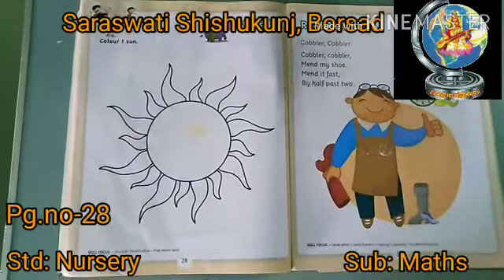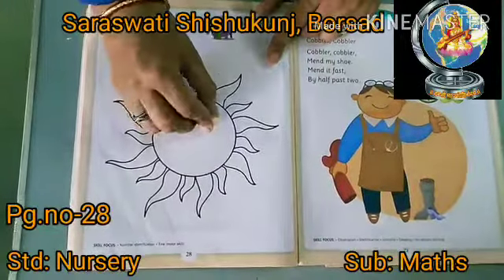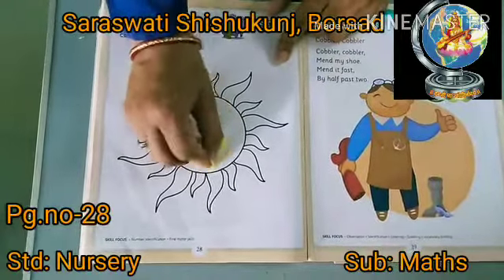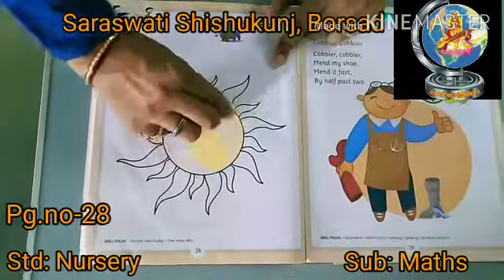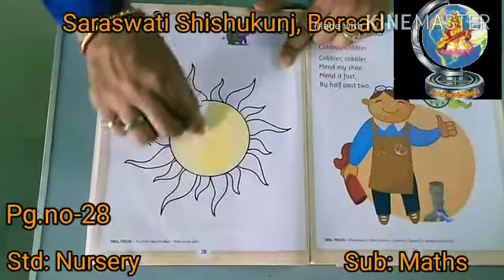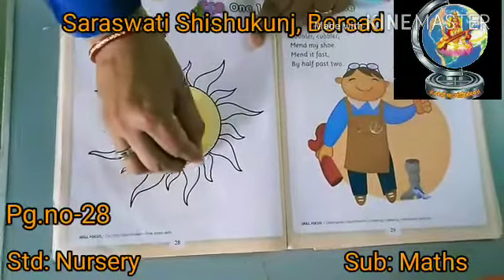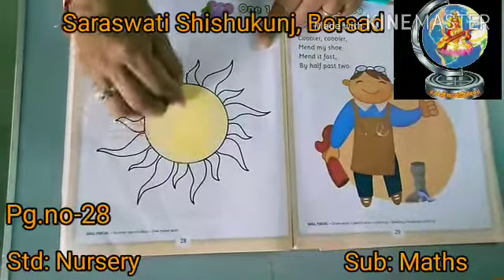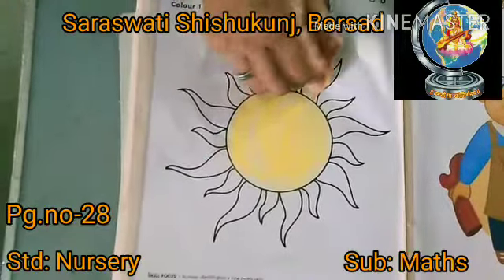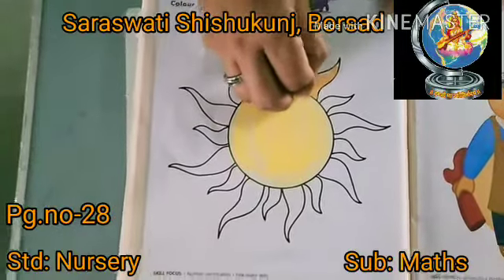So children, fill up the color properly, like this. Color carefully so that your color does not go outside. You have colored properly. And which color is this? Yellow color. Fill up the color properly.